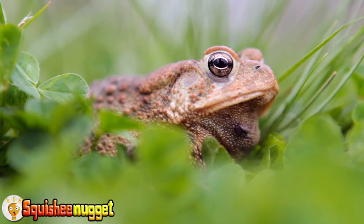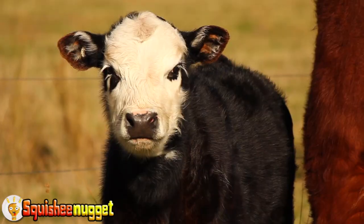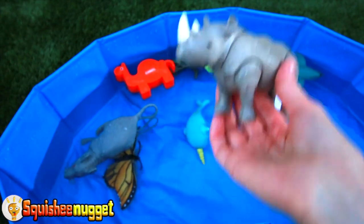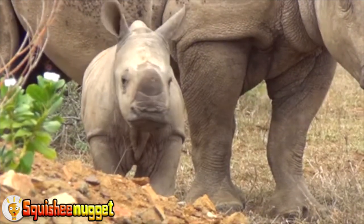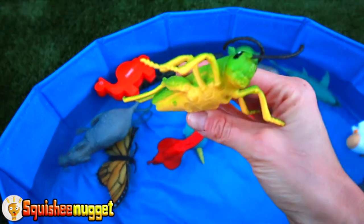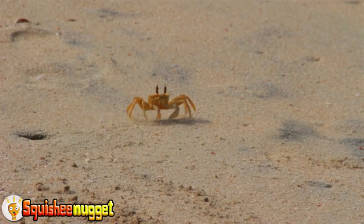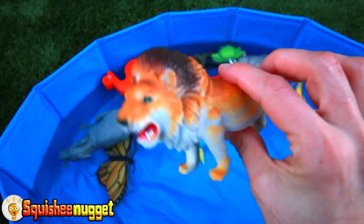Black and white cow. Green grumpy frog. Black and white cow. Grey rhinoceros. Red cobra snake. Green grasshopper. Orange crab. Green grasshopper. Orange crab. Orange daddy lion.